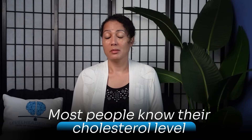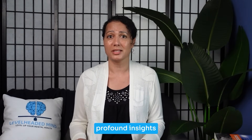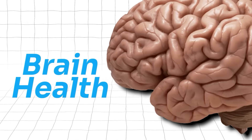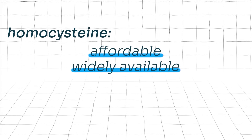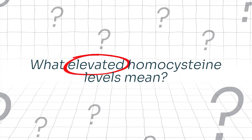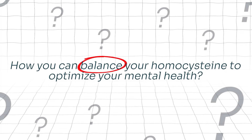Most people know their cholesterol level, but almost no one knows their homocysteine level. Homocysteine is a simple blood test that can give profound insights into your cardiovascular risk, your methylation efficiency, your genetic vulnerabilities, and most importantly your brain health. And best of all, unlike many advanced functional tests out there, homocysteine is affordable, widely available, and modifiable. So in today's video we're going to break down what homocysteine is, its importance to brain health, what elevated levels mean, and how you can optimize your mental health.